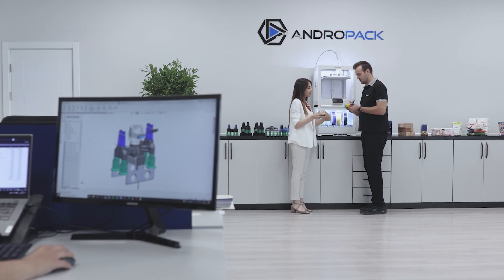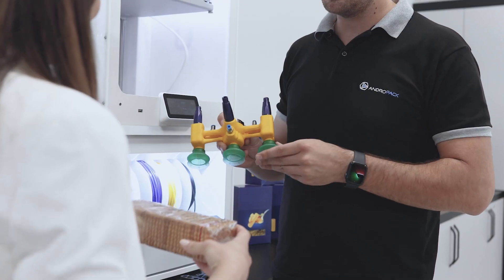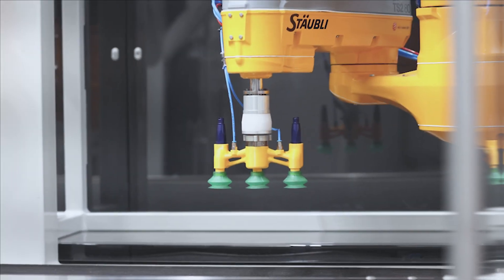Our project teams closely collaborate with every customer to develop, design and manufacture our machines in line with their needs.